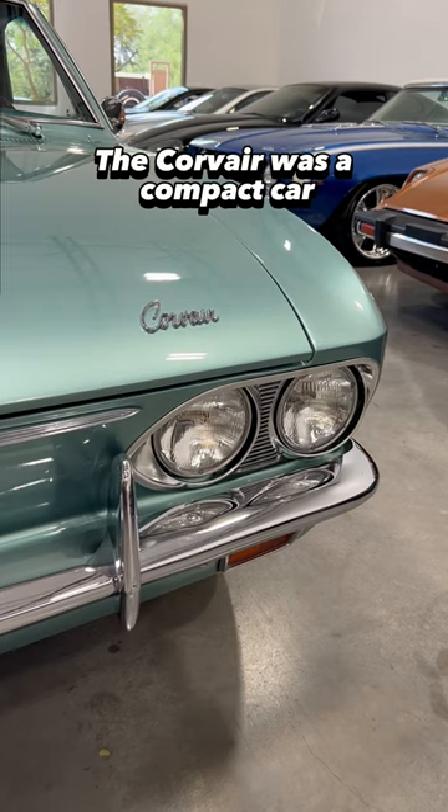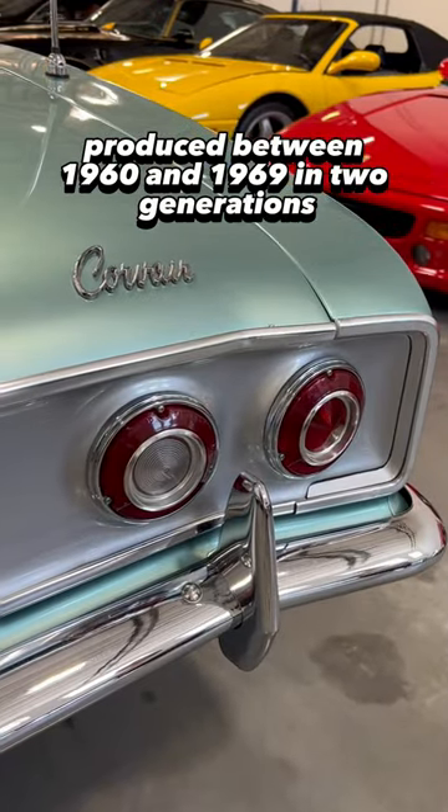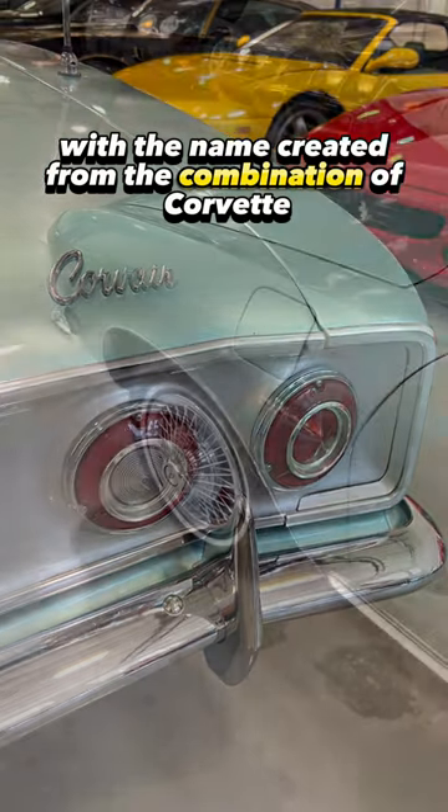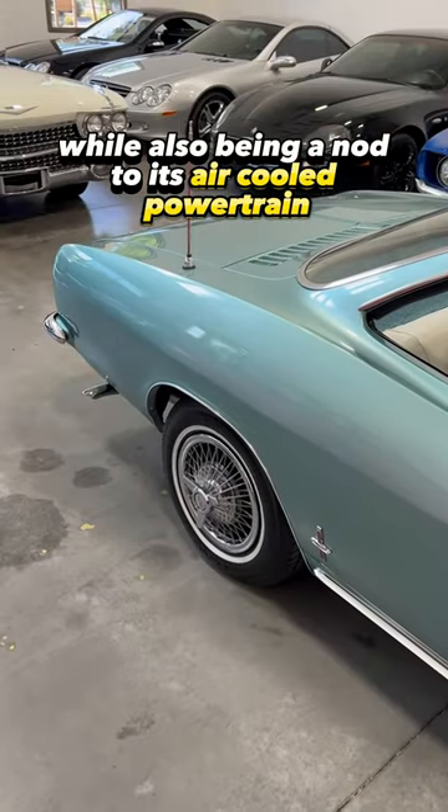The Corvair was a compact car produced between 1960 and 1969 in two generations, with the name created from the combination of Corvette and Bel Air, while also being a nod to its air-cooled powertrain.